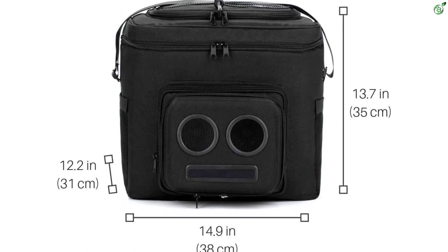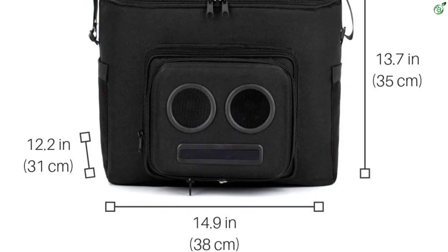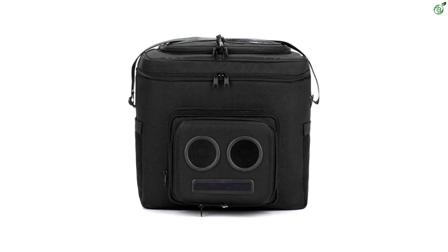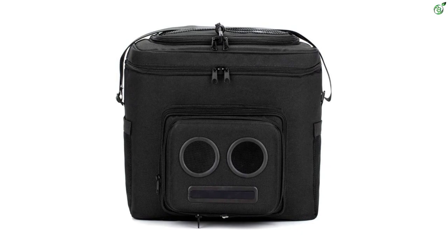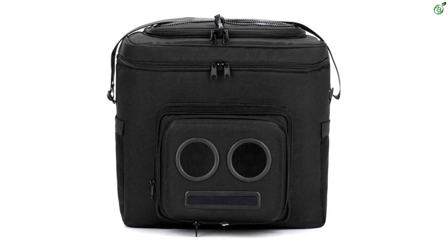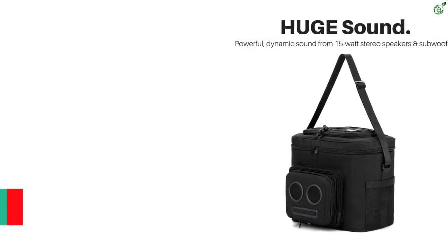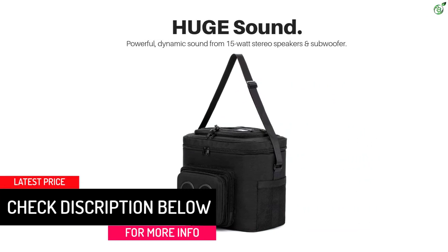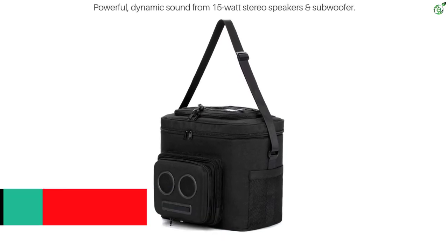With the help of Bluetooth connectivity, seamless streaming of music is possible between the speakers and other devices. You can also plug an audio cable into the 3.5mm jack. A rechargeable battery takes care of the speaker's power requirements for more than eight hours. The speaker also has a USB port to connect and recharge devices at the same time. The shock-resistant compartments keep your favorite beverages cool and safe from damage, and the overall construction is waterproof to keep the electronics safe.